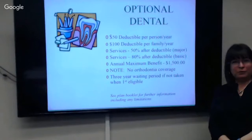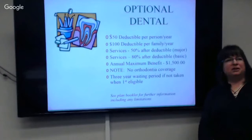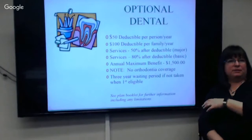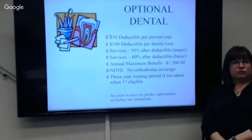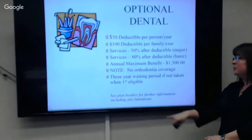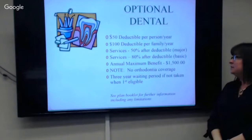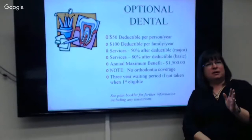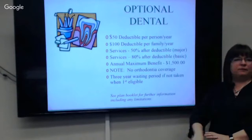The optional dental is optional. However, if you don't take it when you first can, there's a three-year waiting period. You can't decide your teeth are good and then find out six months later you need a crown — sorry. If you take it, there's a $50 deductible per year per person, with a cumulative family maximum of $100. Services are paid at 80% for basic services like cavities, and 50% for major services after your deductible. Some root canals and crowns are at 80%; you need to read the Delta Dental book for specifics.